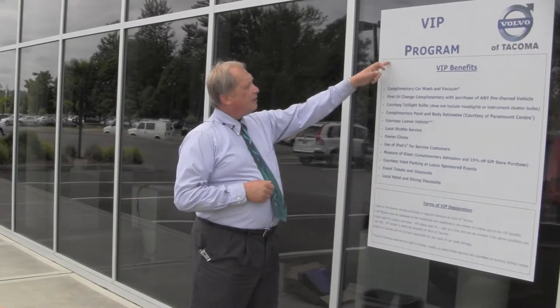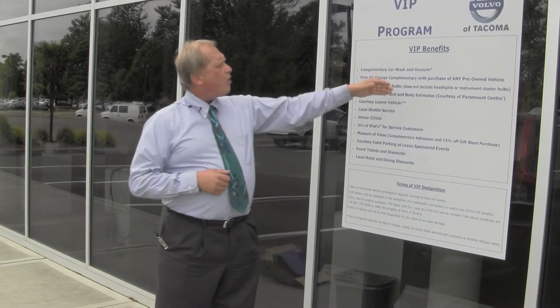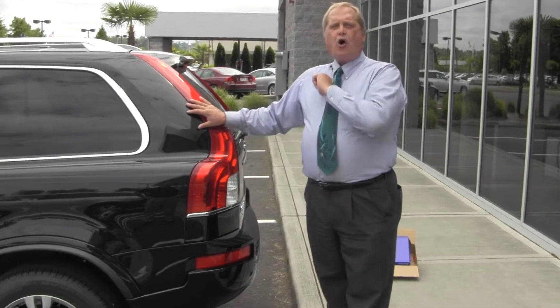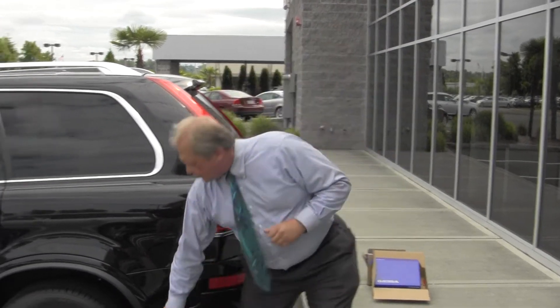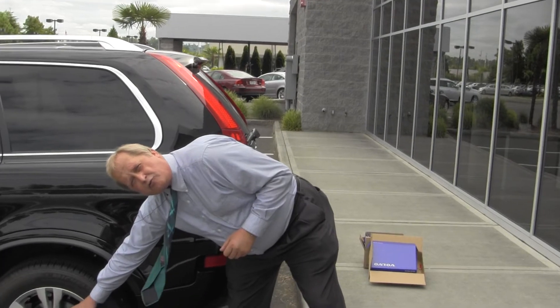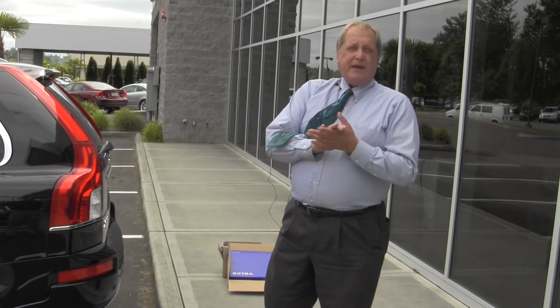The VIP program includes complimentary car washes plus a number of other benefits, as well as a five-year, 50,000-mile warranty. That covers all of your scheduled maintenance and wear and tear. Now, that won't include your tires — those are manufacturer warranted — but it will take care of your rotors and brake shoes if needed within the five-year, 50,000-mile maintenance warranty.